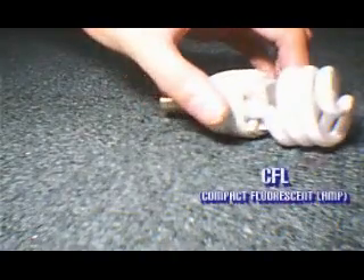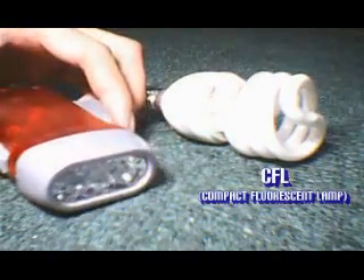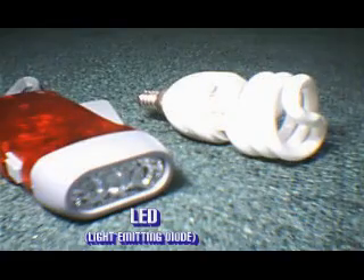In light bulbs, there are two types. The first is the CFL and the LED. CFL, or compact fluorescent lamp, is the early version of the light bulb used in public establishments, while LED, or light emitting diode, is the newer version said to consume less electricity and be safe to use. CFLs are simply miniature versions of full-size fluorescents. They screw into standard lamp sockets and give off light that looks just like common incandescent bulbs.